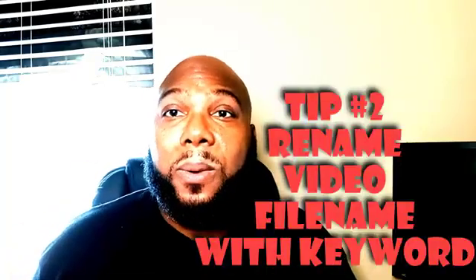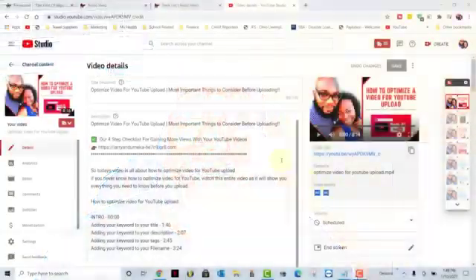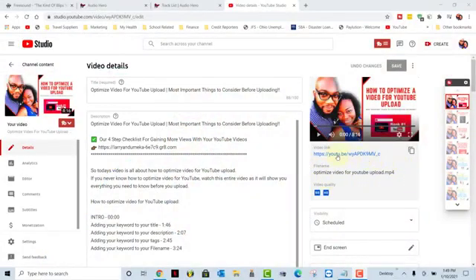Tip two: ensure your video file name is renamed to the keyword. Make sure your keyword is in your video file name before you even upload to YouTube. Once you're done editing your video, change the file name to the keyword you're targeting. Believe it or not, the YouTube algorithm can search and find text within your description and all that, and they actually look at the file name of your video to indicate what the video is about. Give YouTube enough information so they can know what your video is about and rank it relevant to the search term people are searching for.